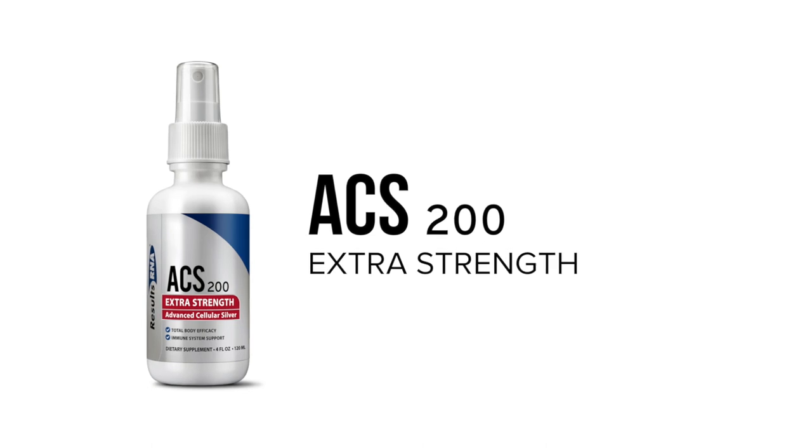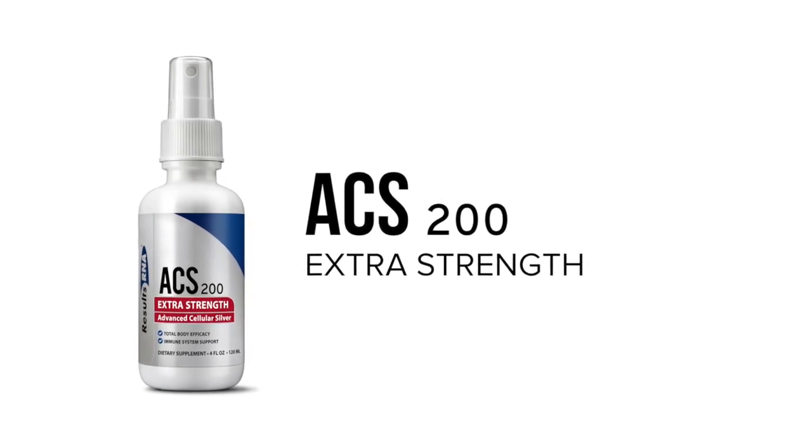ACS200 Silver Extra Strength works well for supporting a healthy immune system, which is the foundation of any wellness plan. It contains Results RNA's Advanced Cellular Silver at 200 parts per million.